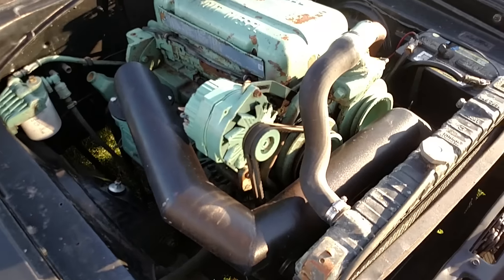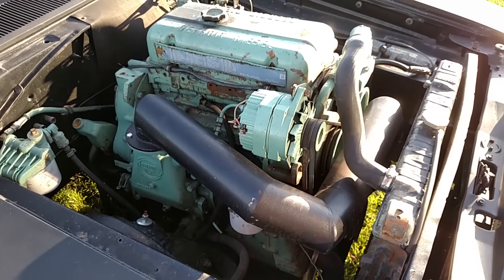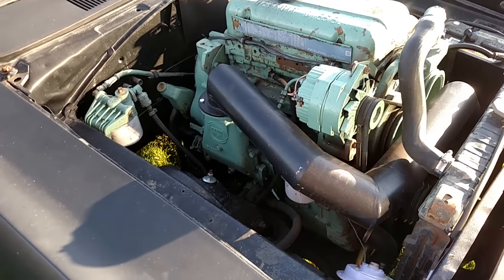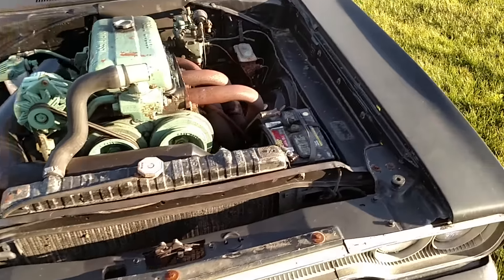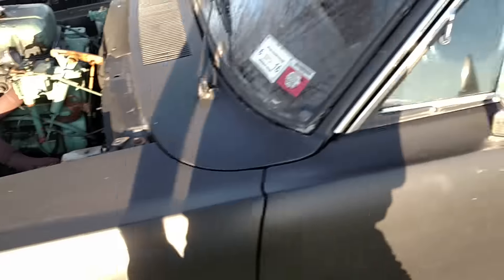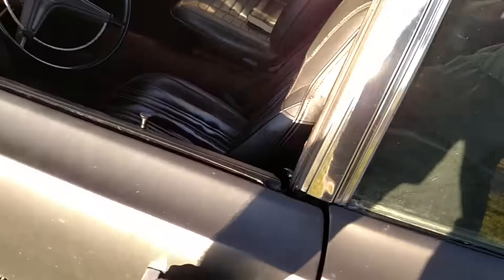What's everybody's dream car? A full-blown fuel-injected big block car, no matter what make or model. Somebody posted one on YouTube and a guy said they wanted to hear what it sounded like. Hopefully I can get this done.